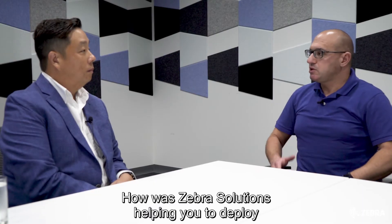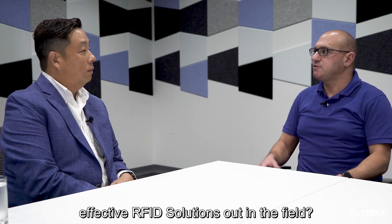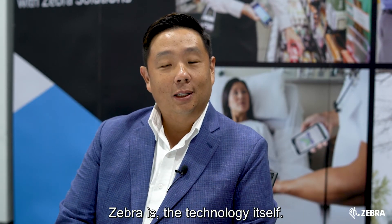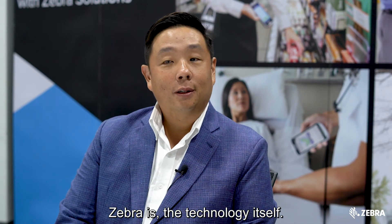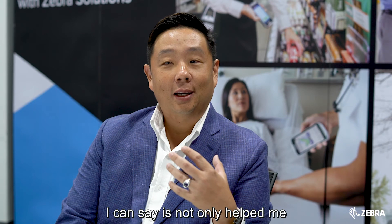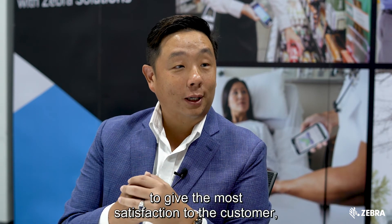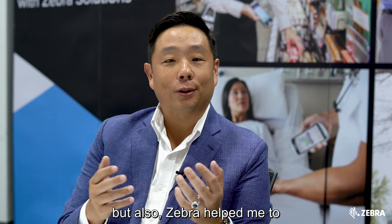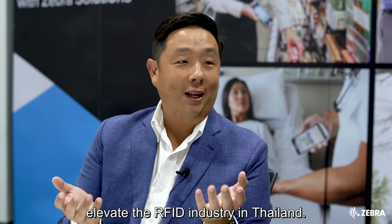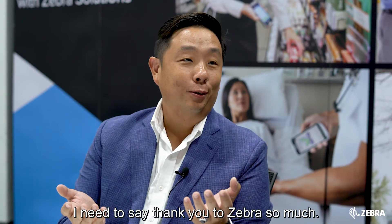How is Zebra Solutions helping you to deploy effective RFID solutions out in the field? Zebra technology not only helps me give the most satisfaction to the customer, but Zebra has also helped me elevate the RFID industry in Thailand. I need to say thank you to Zebra very much.